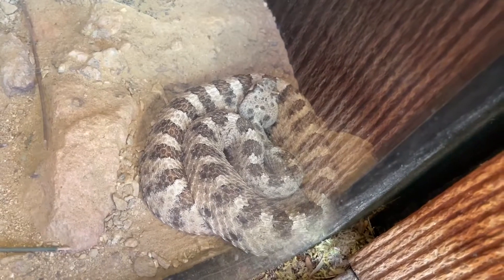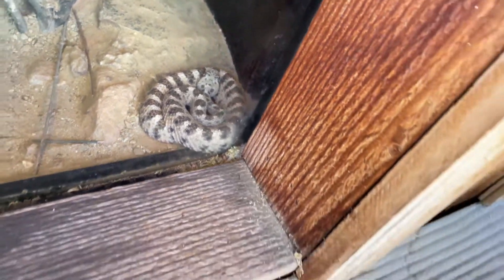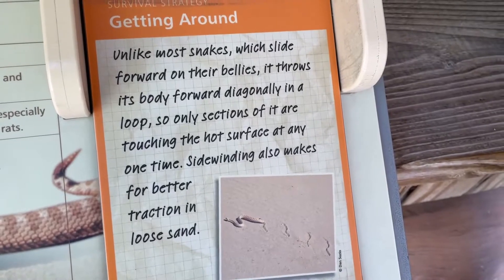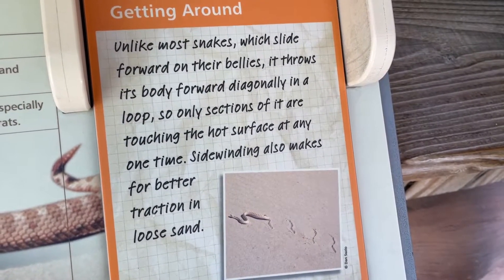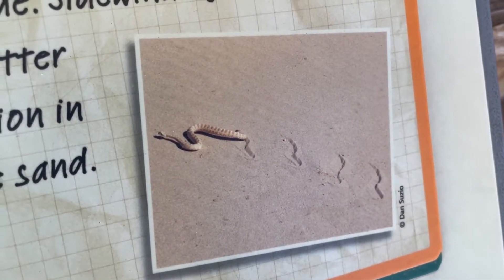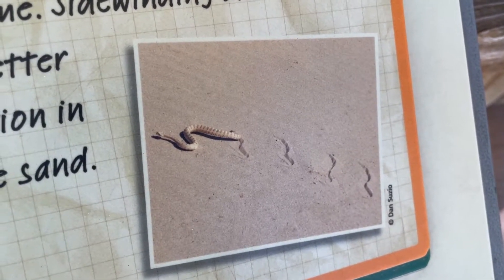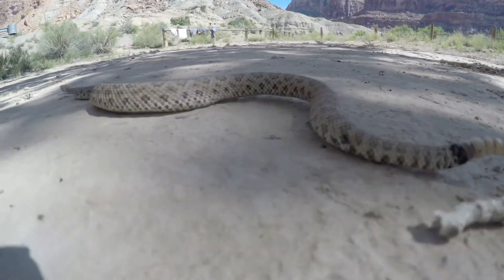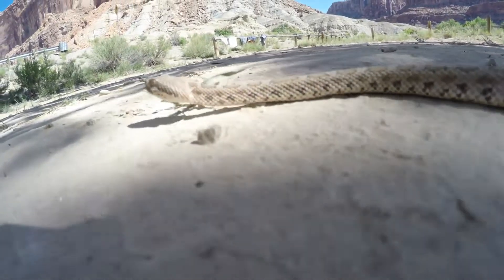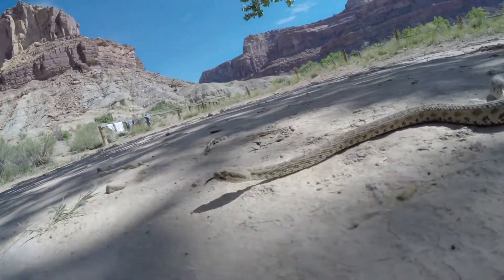Speaking of Sidewinder, this animal gets his name by the way that they move across the desert. What they do is kind of fling themselves across the sand. Sand is really hard to walk across, and in the hot desert summer sun, the sand is really hot. So they have this way of moving where they lift most of their body off the sand, kind of fling themselves forward in a sideward motion, and then move in that direction. That helps them really grip onto the sand and reduces how much of their body is touching that hot sand.